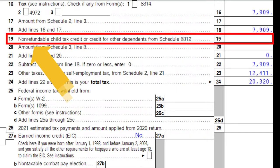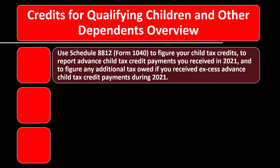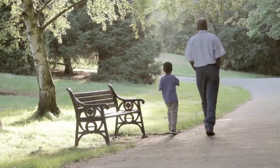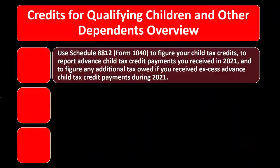Schedule 8812 provides the instructions for more information. Line 28 shows the child tax credit or additional child tax credit from Form 8812 — this is the refundable component. So we have both the non-refundable and refundable portions of the credits for qualifying children and other dependents covered here.